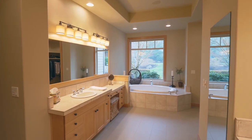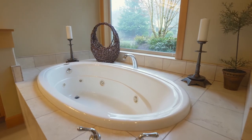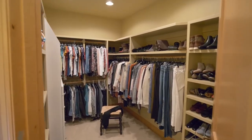The sumptuous master bath has separate vanities, a curbless walk-in shower, and a jetted tub. Plus, you'll find two large walk-in closets.